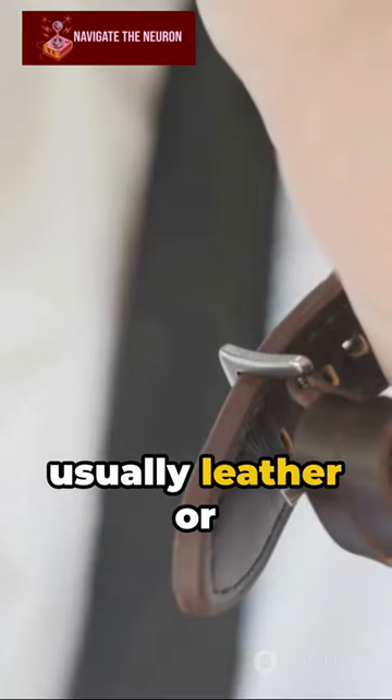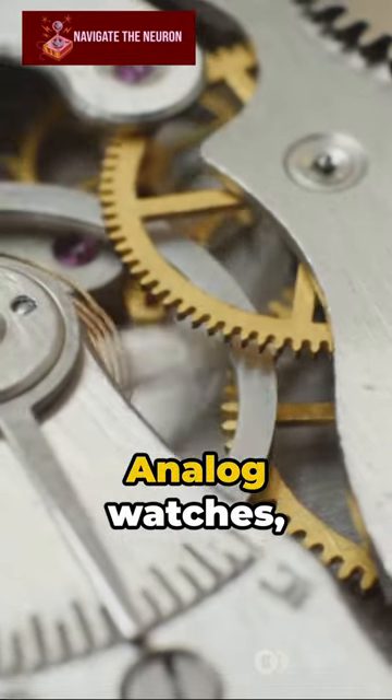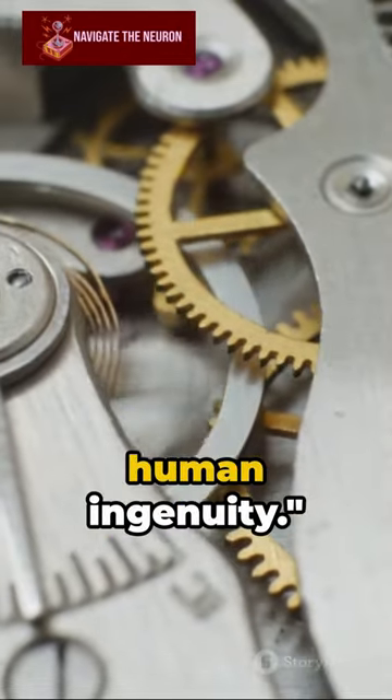Finally, a strap, usually leather or metal, completes the watch. A process demanding patience, skill and a keen eye for detail. Analog watches, truly a testament to human ingenuity.